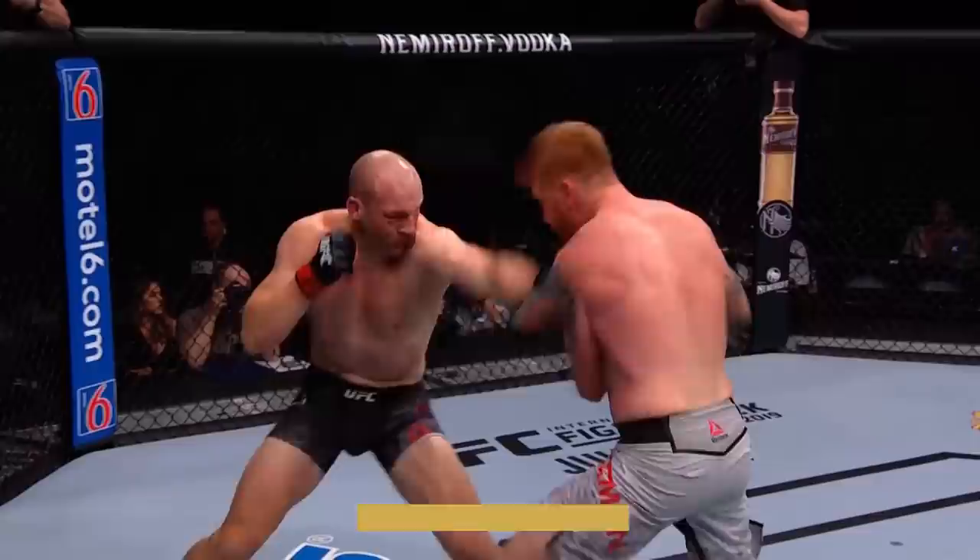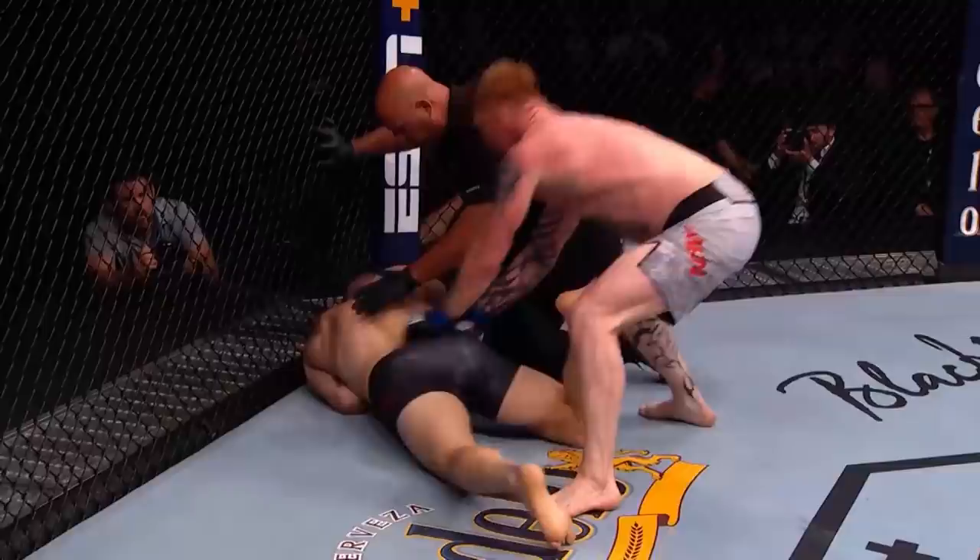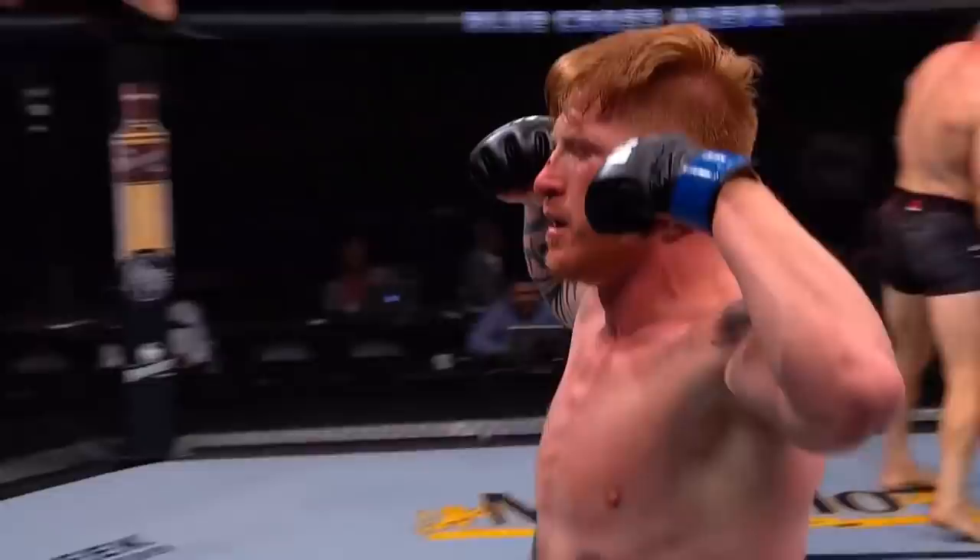These guys are slugging. This is what we expected. A knee for Herman. Cummins has wobbled and now he's down. And Herman — that's it. Short Fuse is a winner again, as he knocks out Patrick Cummins in the first round.